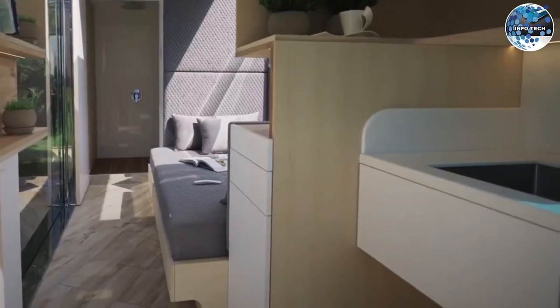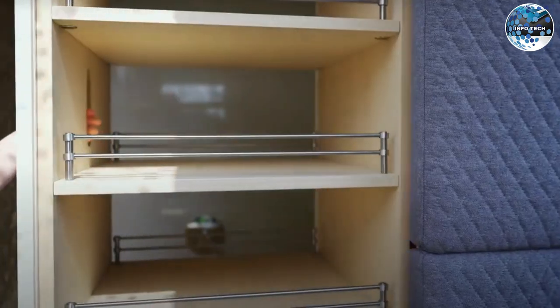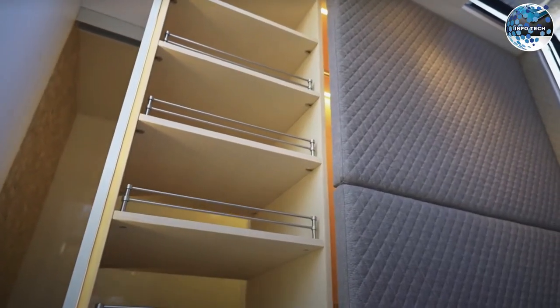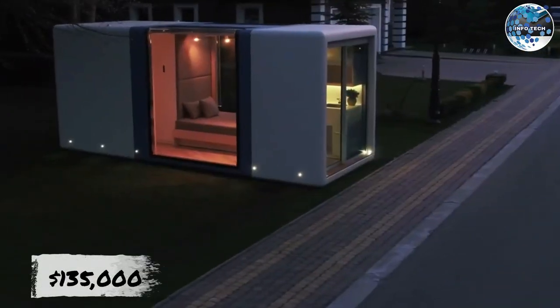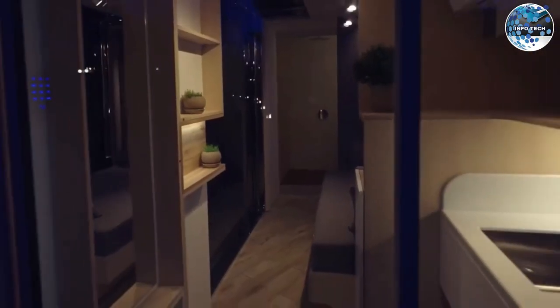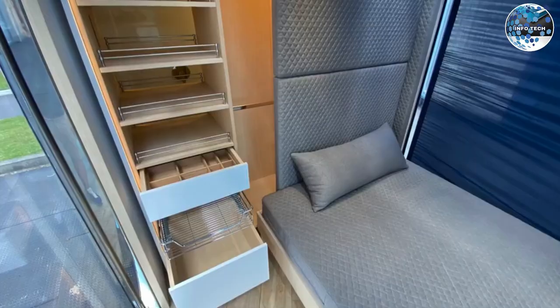It features a bedroom, a living room, a small kitchen, a shower, and a storage room. Its minimalist and bright interior creates a sense of spaciousness that will make you feel right at home, starting at $135,000. These tiny houses are a fantastic solution for starting a business or living a more minimalist life.